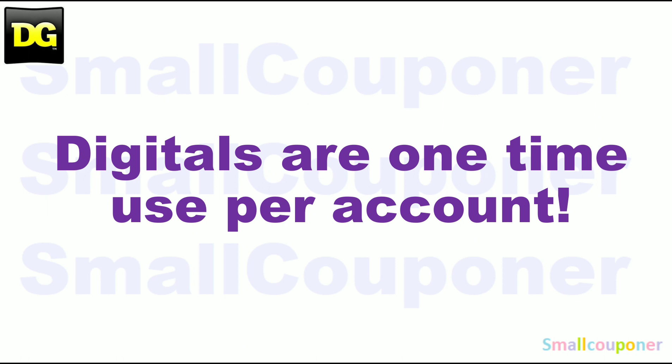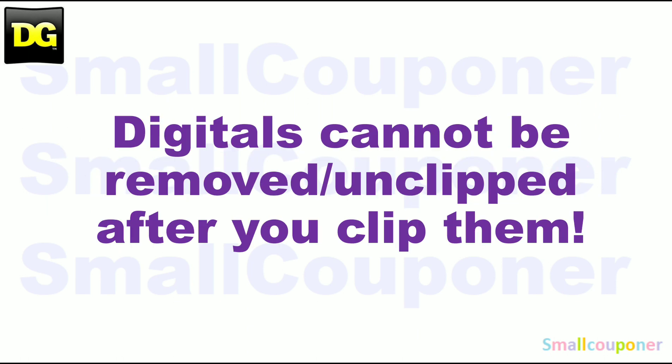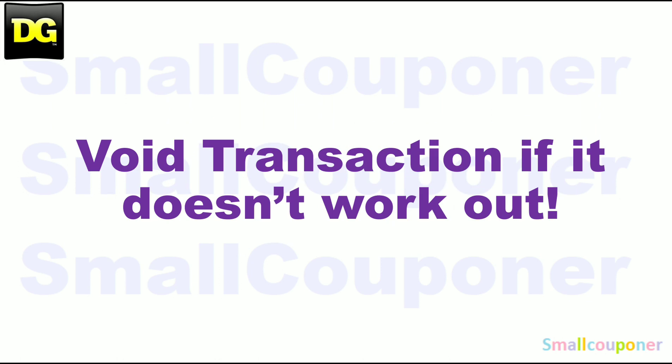Digitals are one-time use per account. Store pricing may vary from store to store. Digitals cannot be removed or unclipped after you clip them. And if it doesn't work out, just void the transaction and try another store. Not all Dollar General stores are created equal — it may work out perfectly at one store, and if you go to another store, it may not work out at all.